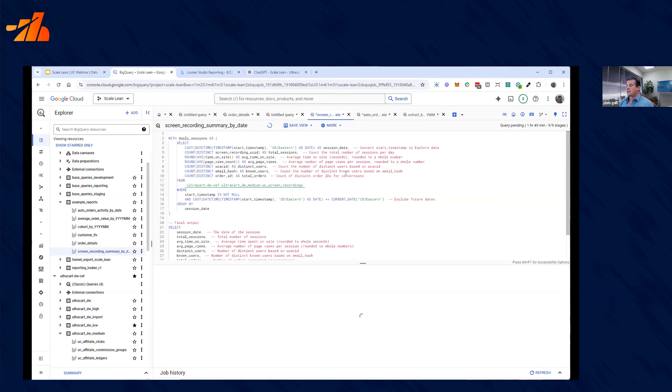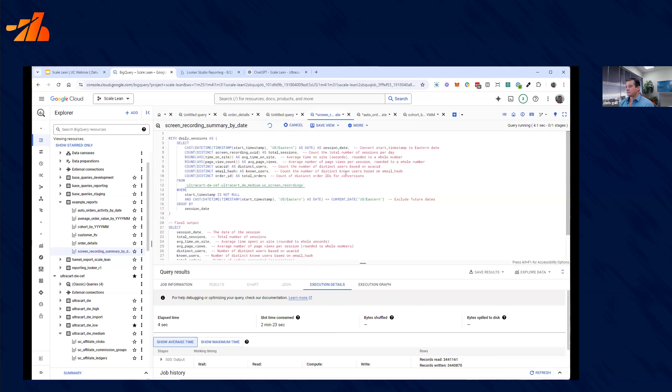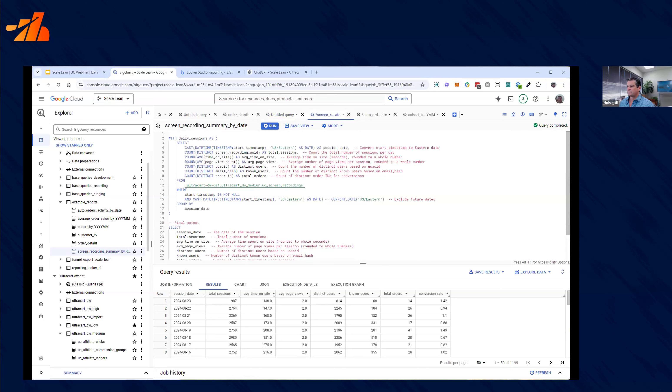For something more complicated — let's just get daily summaries of what's going on. You can see sessions, time on site, page views, distinct users, known users, total orders, conversion rate — anything you can imagine you can build here. What makes this superior to something like Google Analytics is that this is first-party data and UltraCart is collecting this server-side, not relying on a pixel. Second, you have real access to the data — it's not filtered, it's not sorted. We use it when we get chargebacks, to find orders and events, to evaluate effectiveness of ad campaigns, whether a click from Facebook really turned into an order, and whether that was a new or repeat customer.